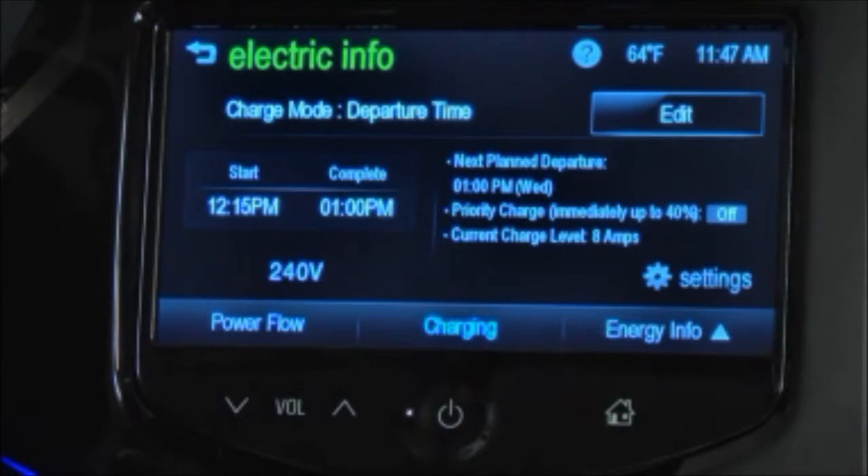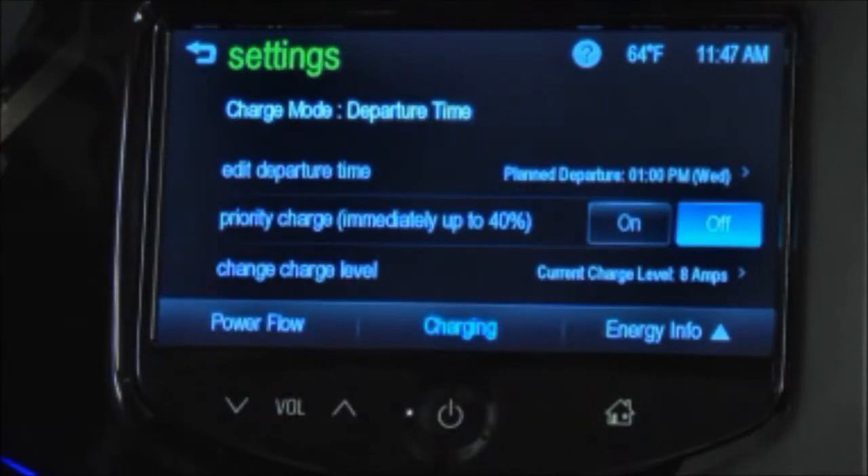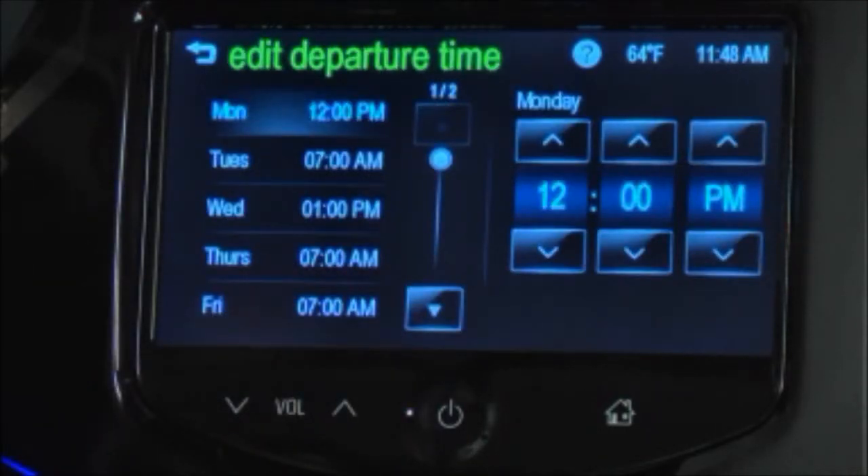Here's how it works: the vehicle estimates the charging start time considering the programmed departure time for the current day of the week. Charging begins at the start time and is complete by the departure time, only if sufficient time is allowed after the charge cord is plugged in. To program a departure time, press the Settings option from either the Departure Time or Rate and Departure Time screen. Next, press Edit Departure Time to change the departure time. There are options to change the day of the week and the time of day.